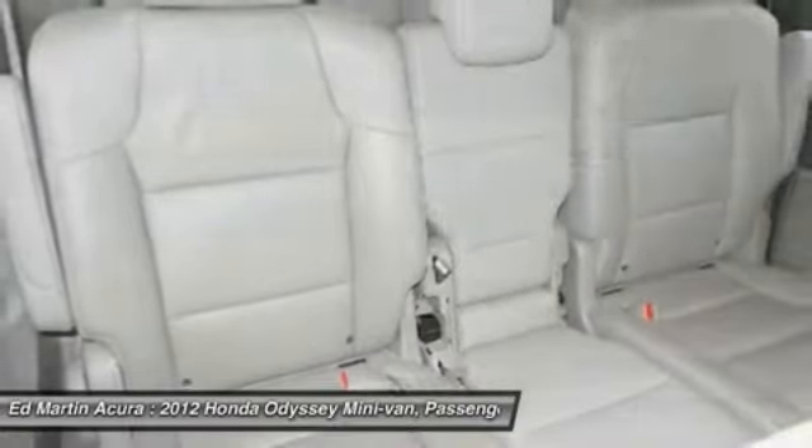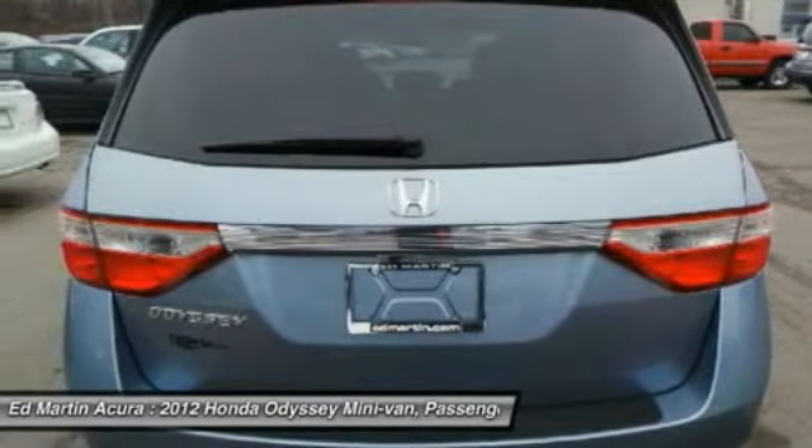Power steering, keyless entry, hard disk drive media storage, cruise control, floor mats, four-wheel disc brakes.